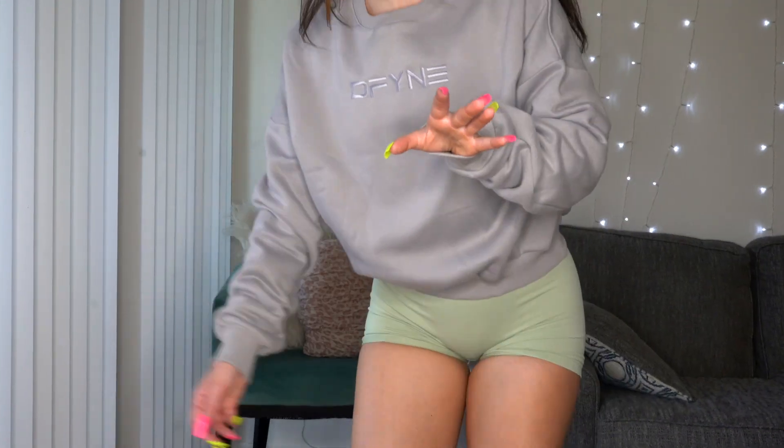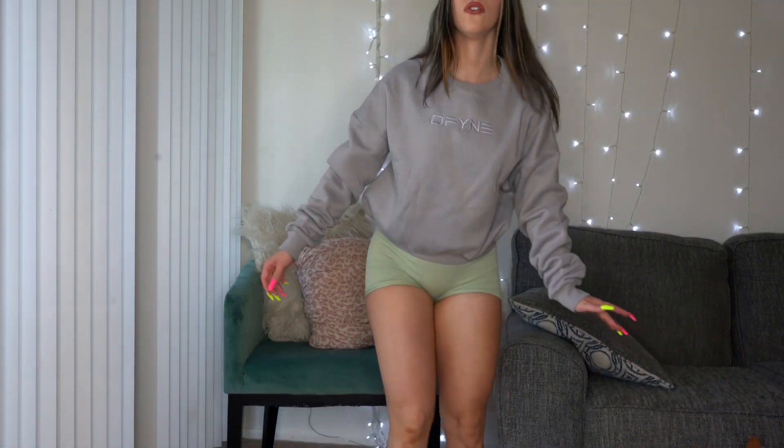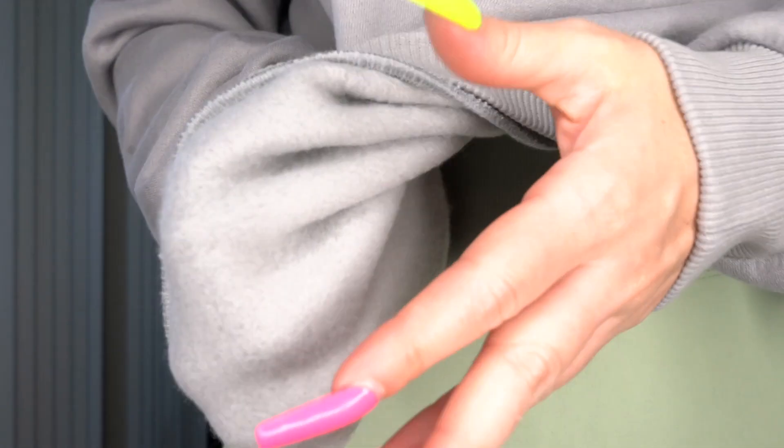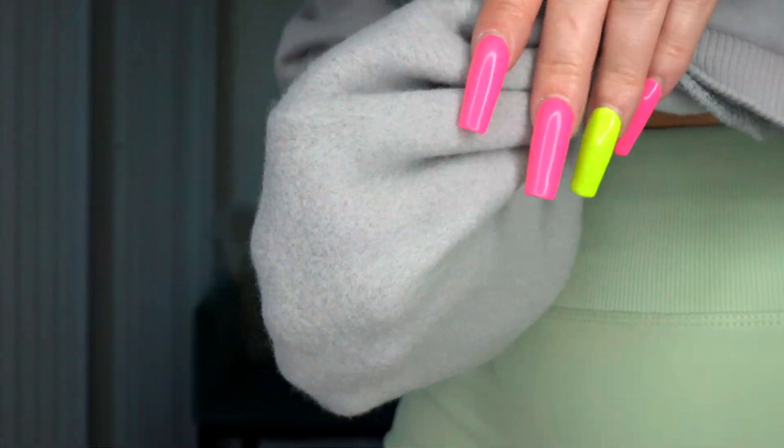Now if you're the type of person that likes a baggier pump cover, they've got those too — they've got it all. These are a little bit baggier than the last crop top that you saw, so if you need a pump cover, here you go. Cute, comfy, and it is very soft — do you see that material? I wish you could feel it through the camera, it is so soft.